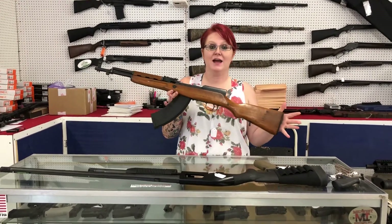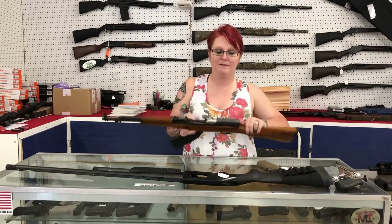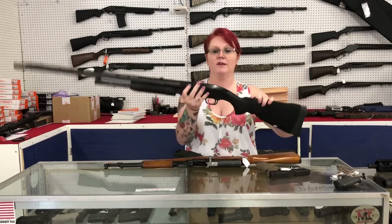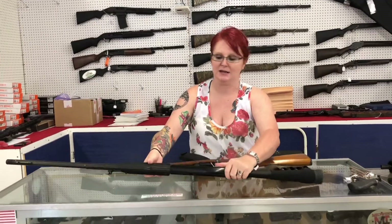First, I've got a Norinco SKS 7.62x39, beautiful wood stock. She is used for only $3.50 plus tax. I have a Maverick 88 12 gauge with the fiber optic sights. She is used for only $1.50 plus tax.